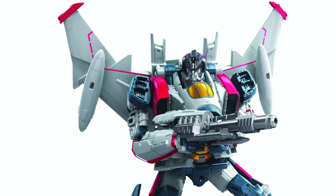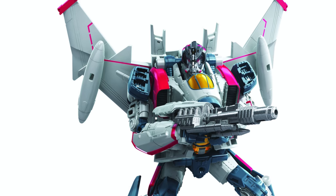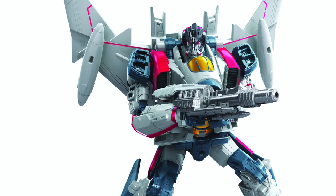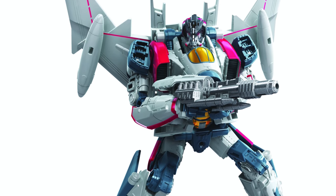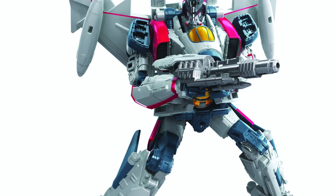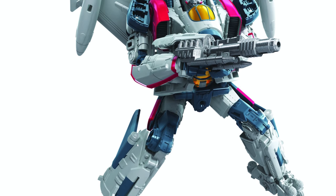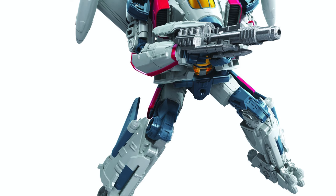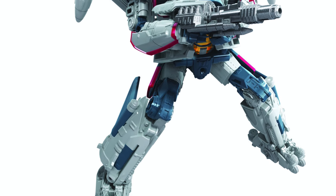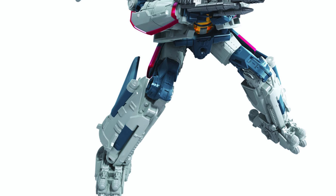I saved the best reveal for last — here we have the Voyager Class Blitzwing, a figure that fans have been craving ever since he made his debut in the Bumblebee movie. The level of detail and accuracy Hasbro got on this figure is remarkable — it looks almost perfect to how Blitzwing appeared in the movie, even down to the accessories. I'm so surprised they managed to replicate the accurate detailing within the cockpit, which has a very complex design in the film. It's great that he includes his blaster weapon, which slides over the top of the hand as a separate piece.